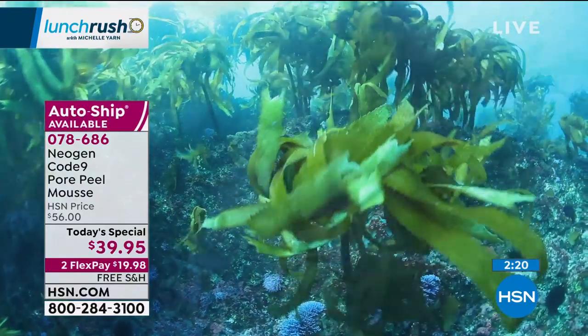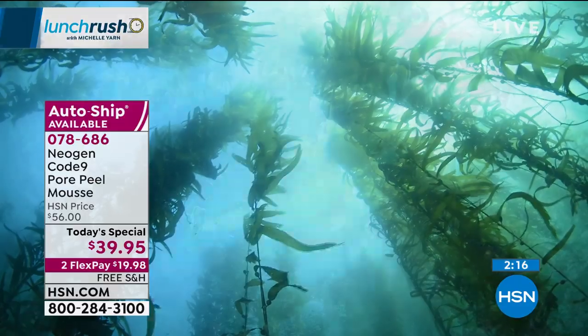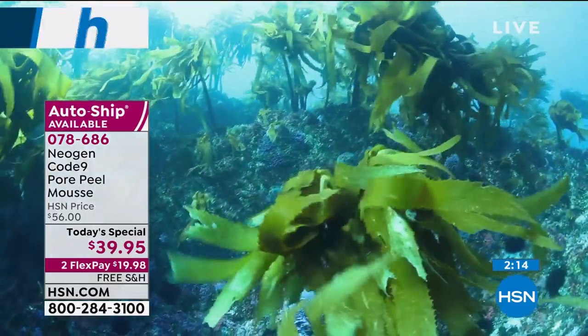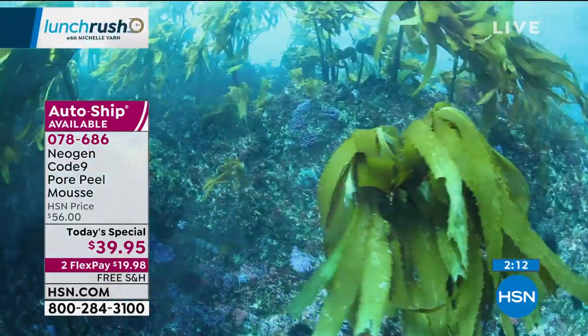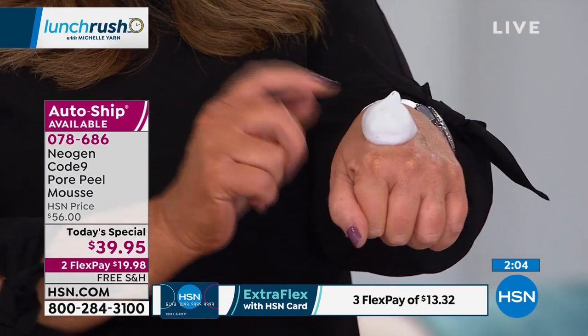That's why it's in a mousse can. You can see the red algae. People say to me, 'Chelsea, algae floats on the top of the water.' And blue does, and so does green — but red does not. Red is a deep dive. It's light sensitive. And this is all you need of the Pore Mousse.